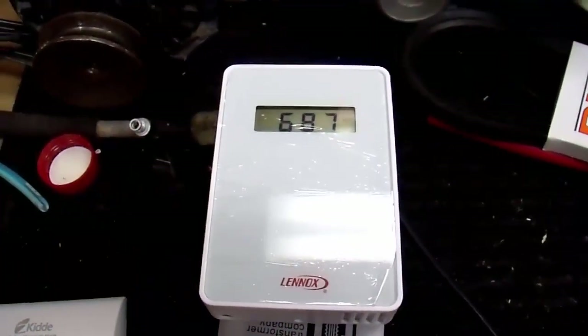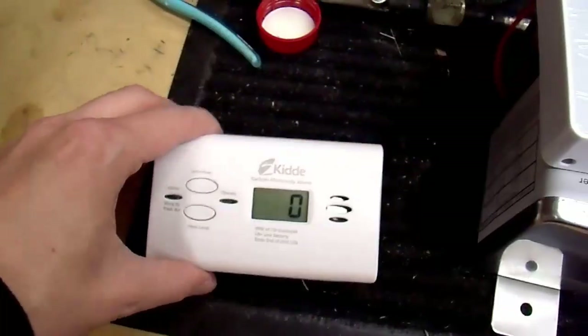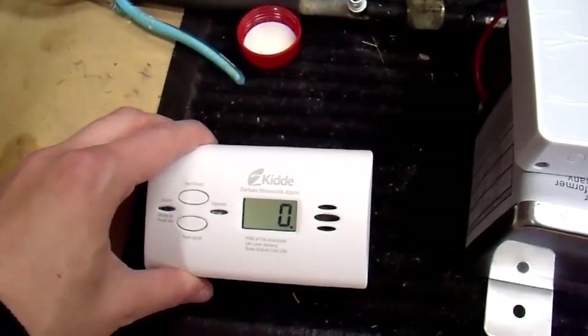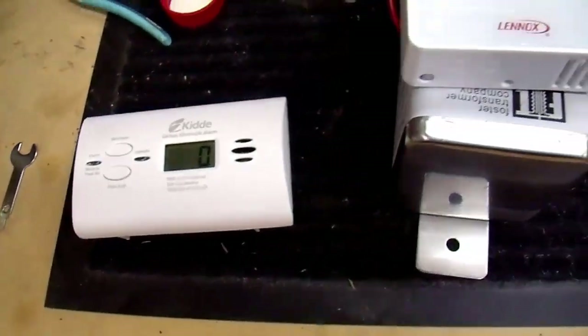I'm now in my garage and I wanted to quickly show the two different tools I'm going to use to monitor this heater's performance. This over here is a carbon monoxide meter. It reads the concentration in ppm of carbon monoxide to determine when it's dangerous, and we're going to be monitoring that. I've done videos on this in the past.